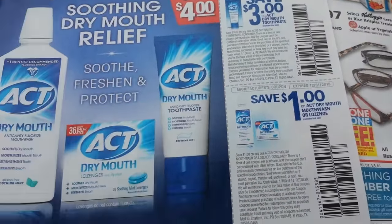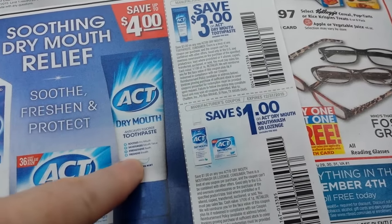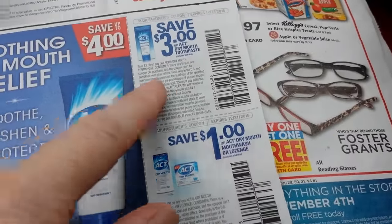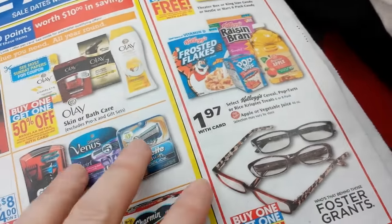In my preview video, I was talking about this $3 coupon on ACT. This coupon is just on the toothpaste, not on the mouthwash or the dry mouth tablets, because that's for the $1 off one. So you have to get the toothpaste to use that coupon.